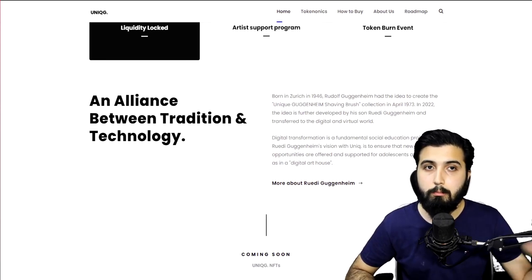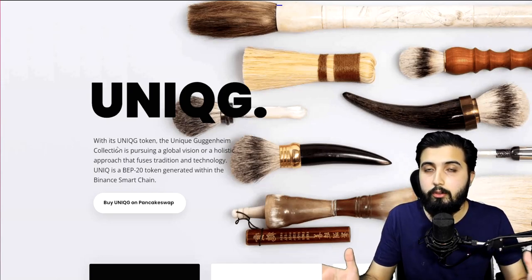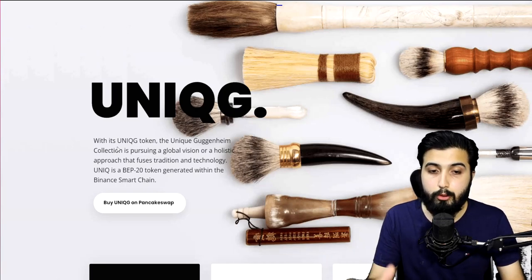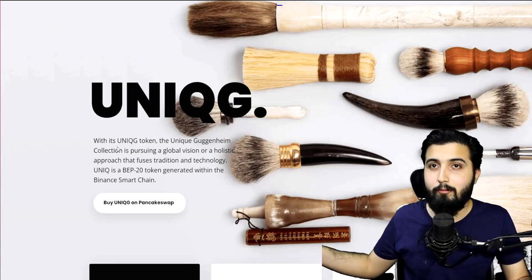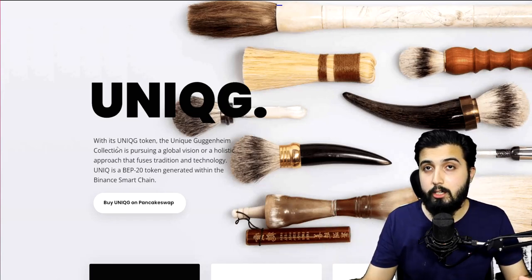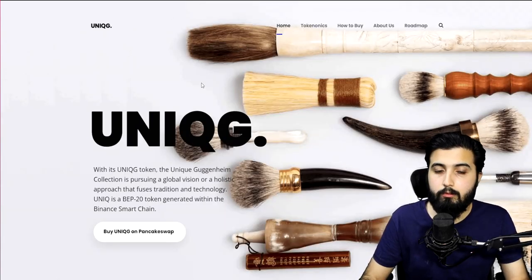The idea wasn't just developed this year — it was made many decades ago. They have their own token empowering the NFT collection, called the Unique G token. The Unique Guggenheim collection is pursuing a holistic approach that uses tradition and technology — this is considered something traditional, but now instead of selling actual shaving brushes, they're selling the art of shaving brushes, made possible by transferring this idea to the digital and virtual world through technology.